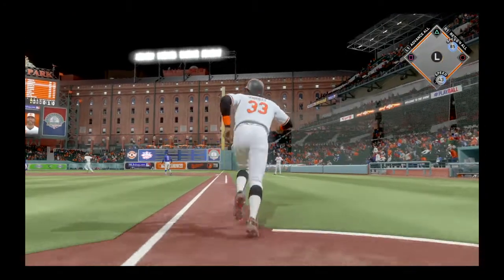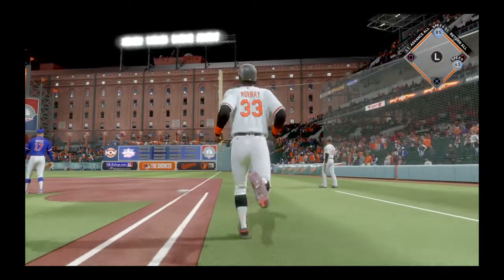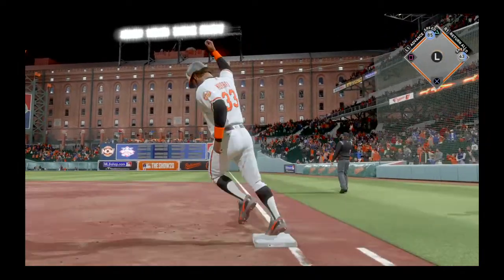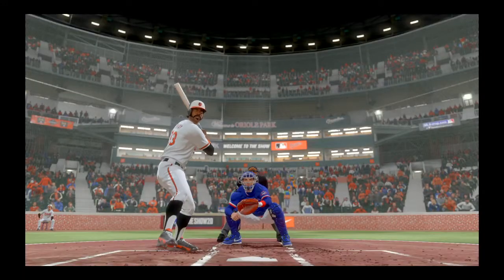And he'll be trying to replicate that home run swing that he took back in inning number six. Now here's a ball hit in the air to straightaway right field. This ball's got plenty of carry to it, and it is out of here.